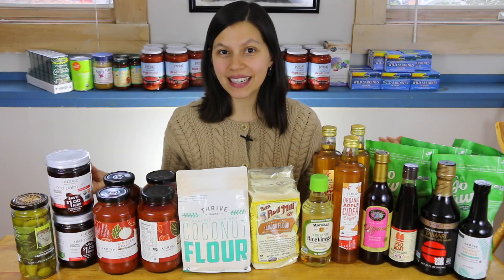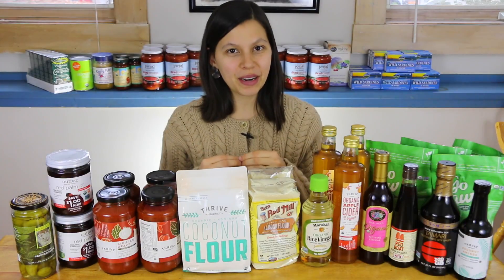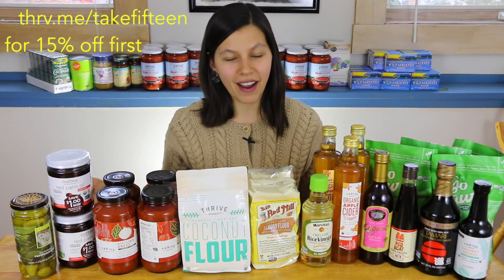Hey everyone, I am super excited. I have another mega pantry haul here and I've been excited to share it with you because it's from Thrive Market and I love Thrive.